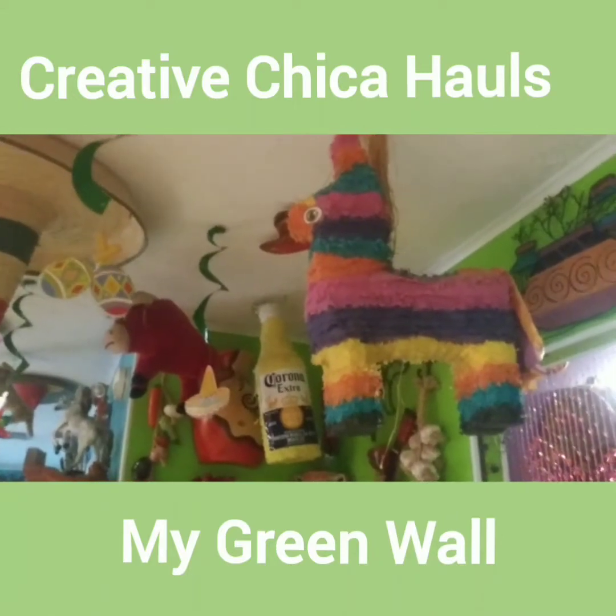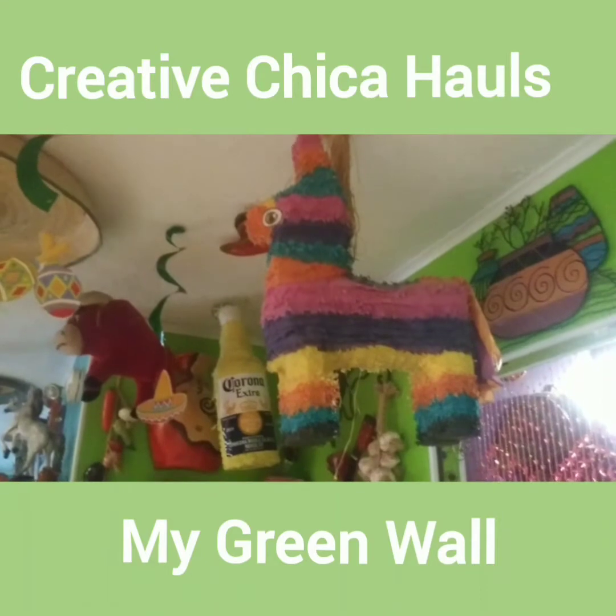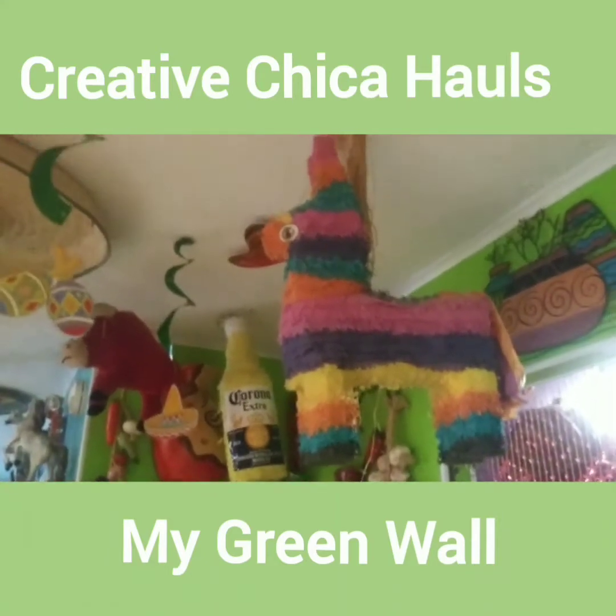Those are my pinatas. I believe that one came from Dollar General or Walmart — I don't remember. It's been up there for so long.